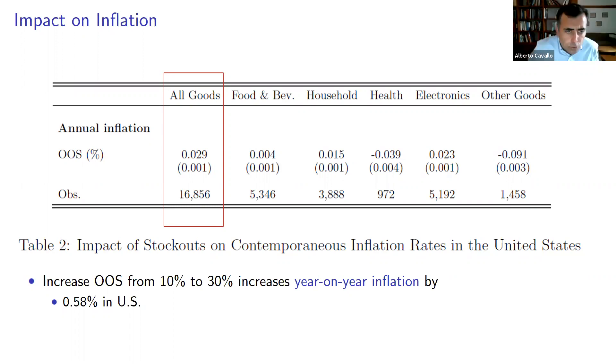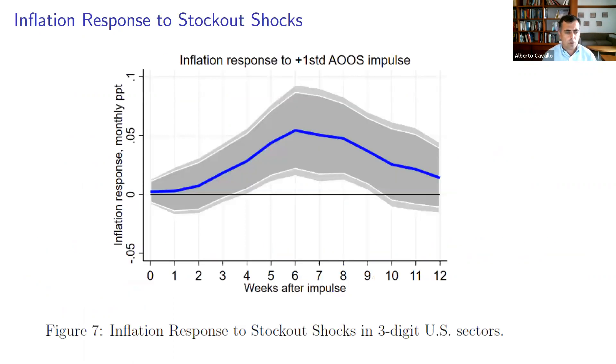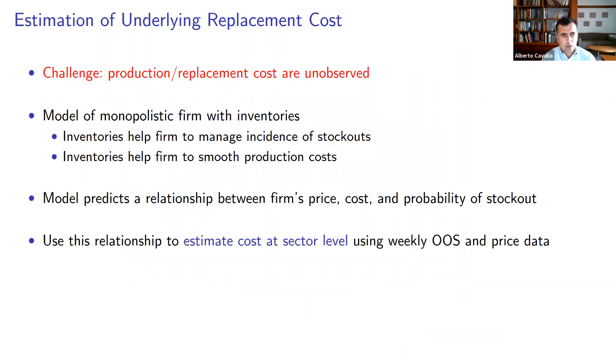These are just contemporaneous correlations, and the effects of stock-outs may take a while to actually impact prices. So in this paper we use several specifications that try to capture these with lagged regression coefficients. The estimated impulse response shows how the monthly inflation rate at a very disaggregated sectoral level is affected by a shock to a stock-out. For the first couple of weeks nothing is observable, but then there's a rapid increase that reaches a peak at week six. The effect then disappears after roughly three months — so it's transitory by nature after the shock happens.